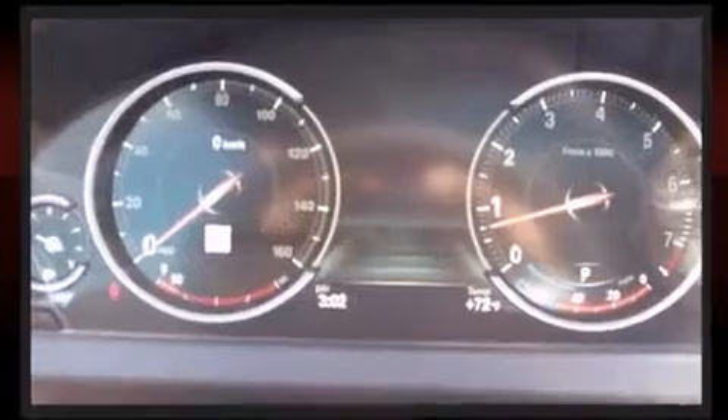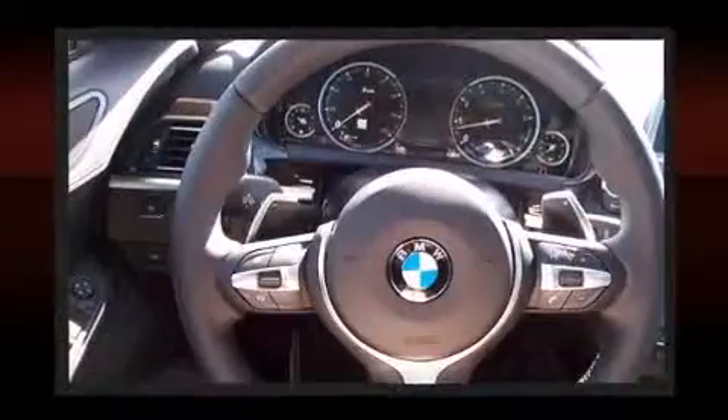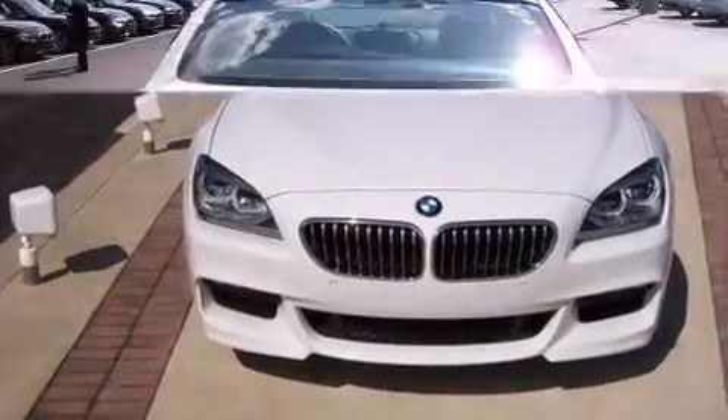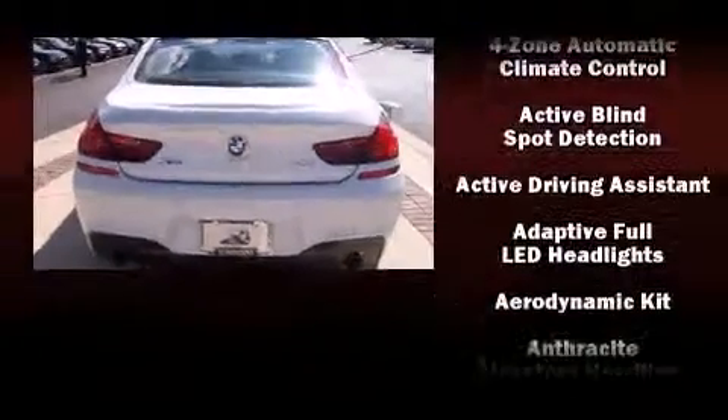A wealth of standard features mean that you no longer have to sacrifice, such as remote keyless entry, automatic dimming door mirrors, heated steering wheel, lane departure warning, and a blind spot monitoring system.